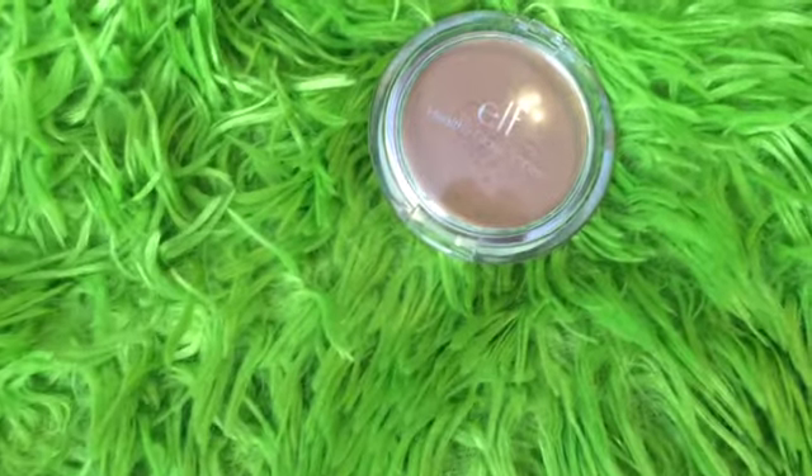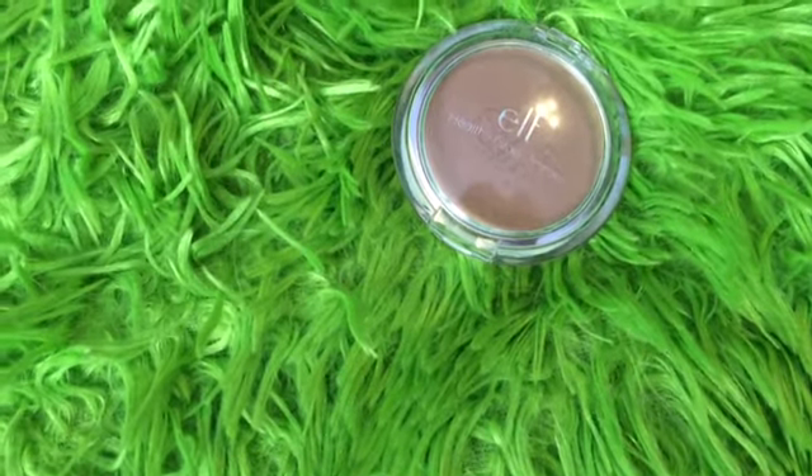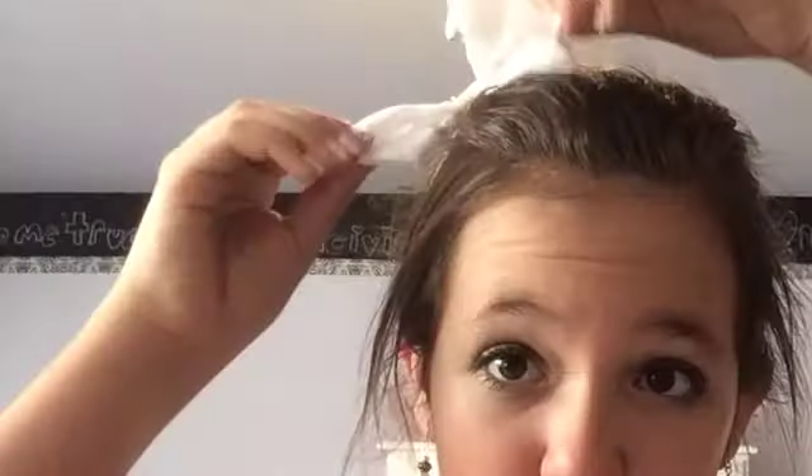For both of these looks I just applied my regular face makeup but didn't film it. Moving on to the rest of the face, I'm taking my elf bronzer with a contour brush and just contouring my cheek. And that is actually the completed first look — I hope you guys like it. Now moving on to the second one.